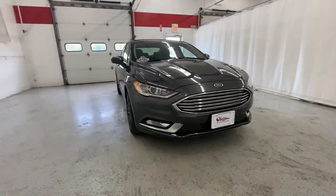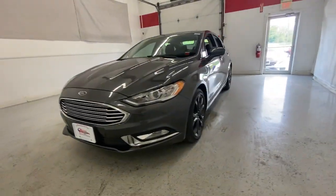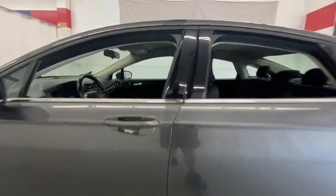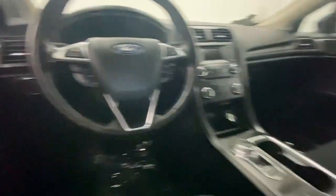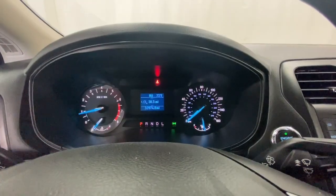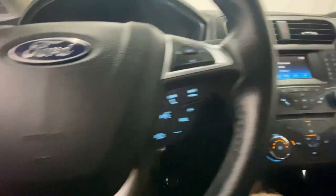Go home happy with the 2018 Ford Fusion. With less than 35,000 miles on it, this sleek Fusion is ready to take you wherever you need to go in stylish luxury. It delivers smart tech and a smooth ride, so you can relax and focus on the drive.